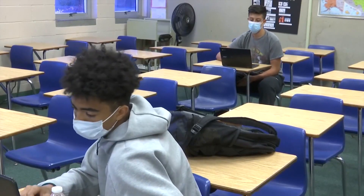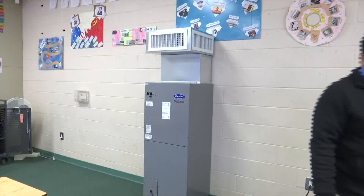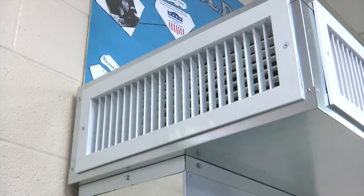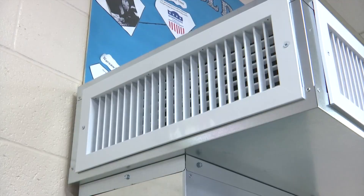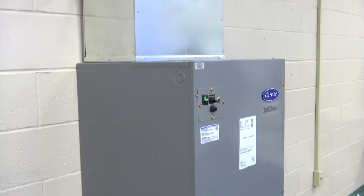Masks are required, and sanitizer is in every classroom, along with new ventilation. We've purchased a carrier air scrubber that has two filters, including a HEPA and MERV-13 filter, and those are going to be changed every three months. The air in the classroom is exchanged six times per hour.